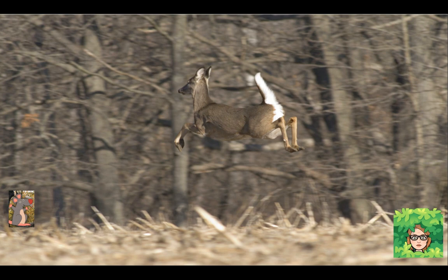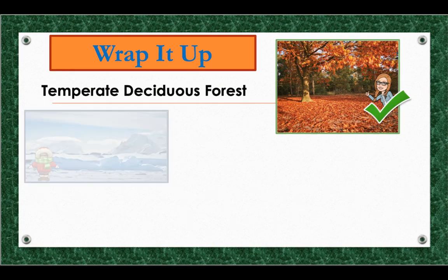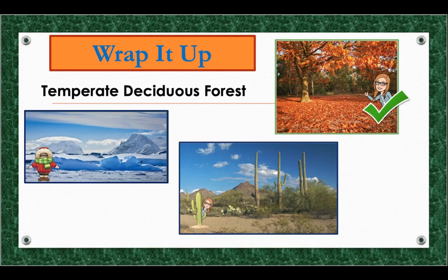Deer graze on grasses and eat tree leaves, berries, and acorns among other things. They mostly come out to feed at night when the light is low and rest during the day. The temperate deciduous forest climate can support many different plants and animals — it is called temperate because it never gets too cold like the arctic or too hot like the Sonoran Desert. There is a steady rate of rainfall throughout the year so plants can grow and animals can have food and water. This is just one of the many kinds of forests in the world — next we're going to take a look at another kind. I'll see you soon on our next adventure.